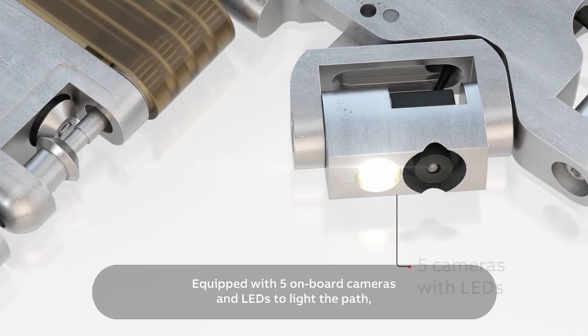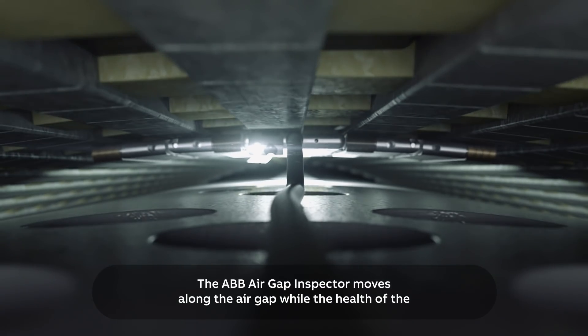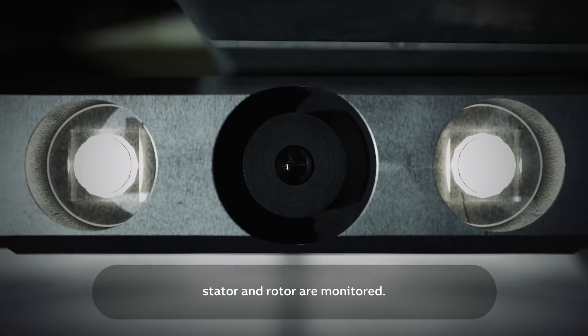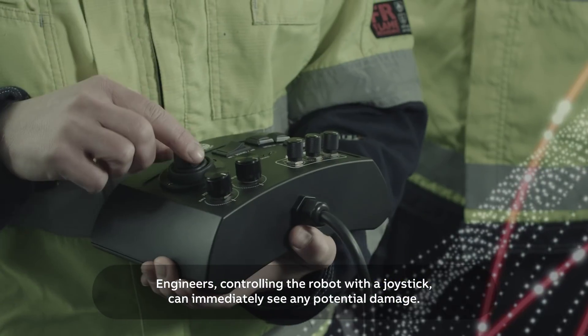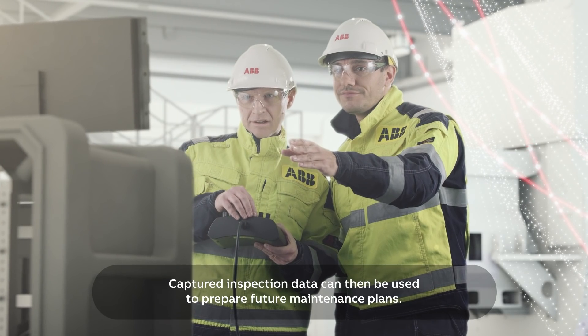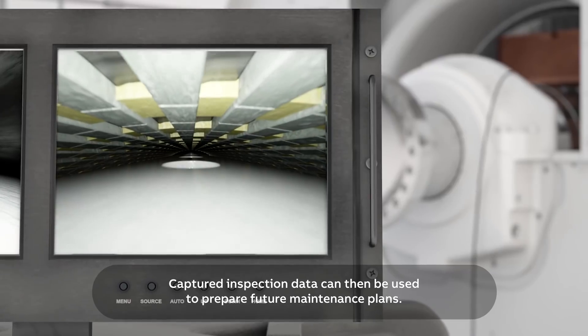Equipped with five onboard cameras and LEDs to light the path, the ABB Air Gap Inspector moves along the air gap while the health of the stator and rotor are monitored. Engineers controlling the robot with a joystick can immediately see any potential damage. Captured inspection data can then be used to prepare future maintenance plans.